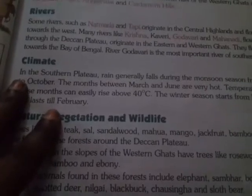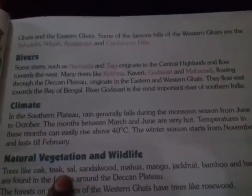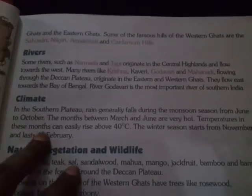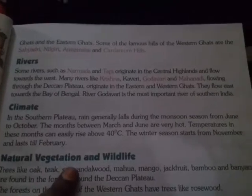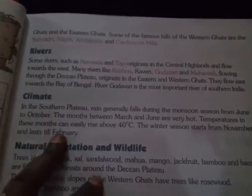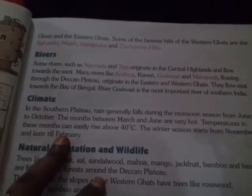In the Southern Plateau, rain regularly falls during the monsoon season from June to October. The months between March and June are very hot, and temperatures can easily rise above 40 degrees centigrade. The winter season starts from November and lasts till February.